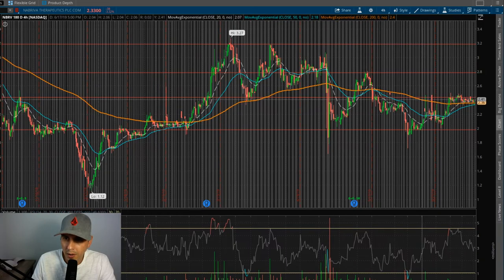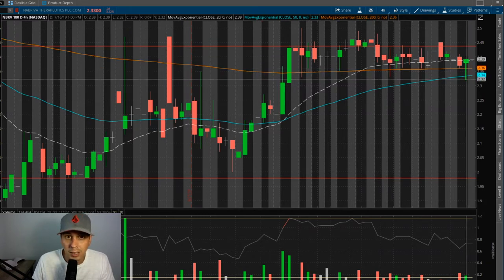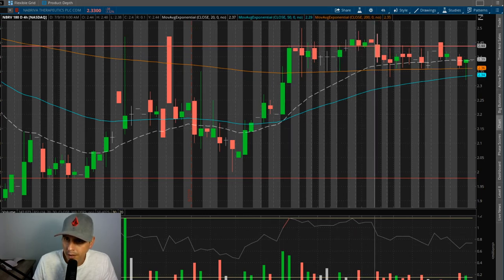Here we are with the chart right here and you can see it's just been bouncing off this resistance right here. Let's zoom in a little bit. From this angle it really doesn't look much like a bull flag, but look at this — this would have been a good buy right here. It dropped down to 2.32 today. I missed it — that's why I've got alerts set. You can see we've just been consolidating here, just staying in this little channel right here.